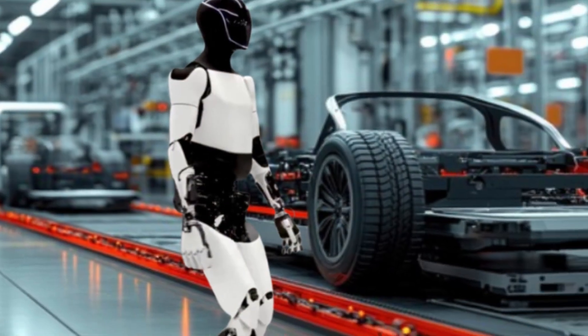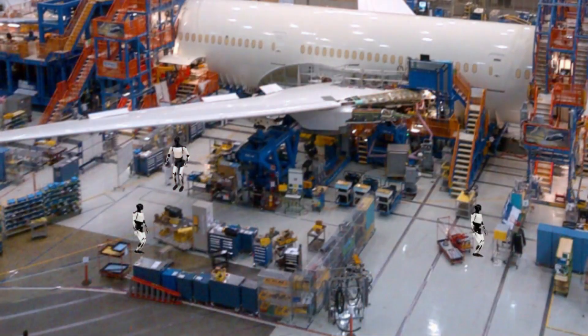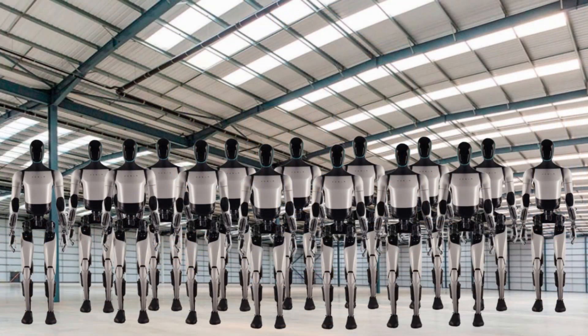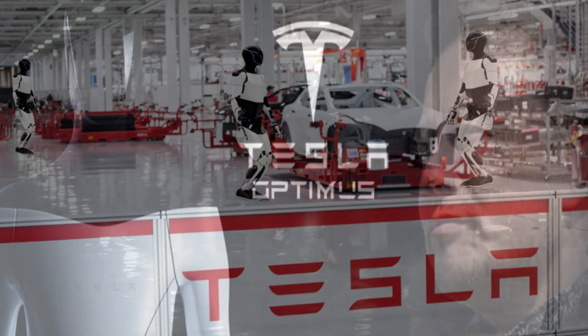Optimus has the ability to operate across multiple industries, such as automotive, healthcare, aerospace, manufacturing, and hospitality. By 2026, Tesla plans to produce thousands of Optimus units, with initial deployment focused within its own manufacturing facilities.